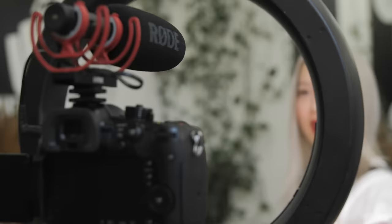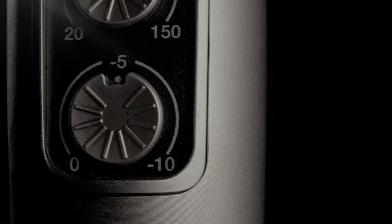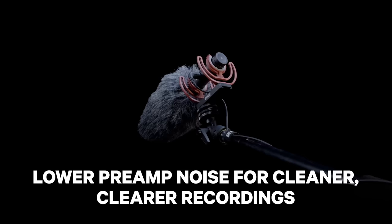Another striking feature of the VideoMic NTG is the infinitely variable gain control knob on the rear of the microphone. Rode first pioneered this feature over a decade ago with the release of the NT2000 microphone, which featured a variable pad, and now this feature has been passed down to the VideoMic NTG, providing you with precision control over your microphone's output level ranging from microphone level all the way up to headphone level. This is incredibly handy because it allows you to achieve the perfect gain structure for any camera or recording device, resulting in lower preamp noise and ultimately a cleaner and clearer recording.